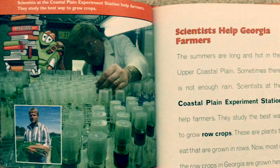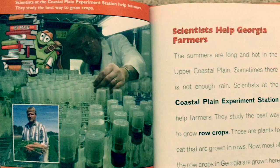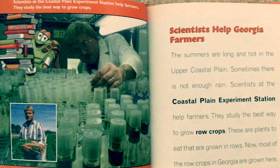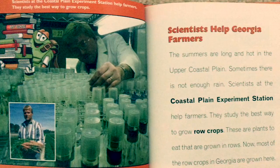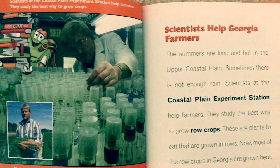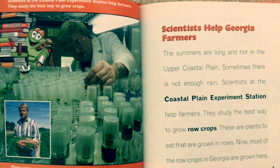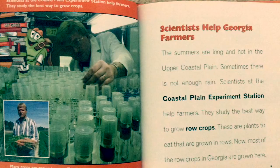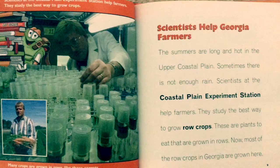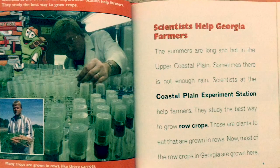Scientists at the Coastal Plain Experiment Station help farmers. They study the best way to grow crops. Many crops are grown in rows, like these carrots. The summers are long and hot in the Upper Coastal Plain — sometimes there is not enough rain. Scientists study the best way to grow row crops, which are plants we eat that are grown in rows. Most of the row crops in Georgia are grown here.